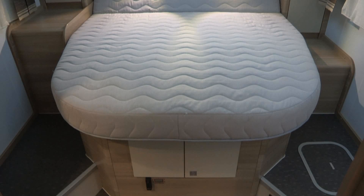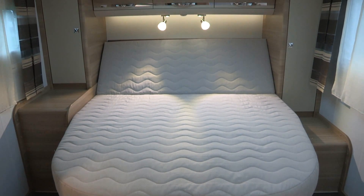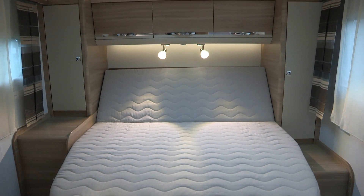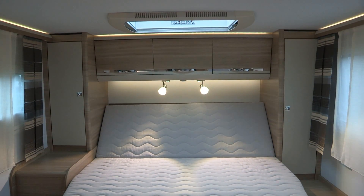The S690SC has this fantastic island double bed at the rear of the van which pushes in and pulls out to give you a fantastic reading position. It sits quite high up from the floor, but the headroom is actually pretty good.